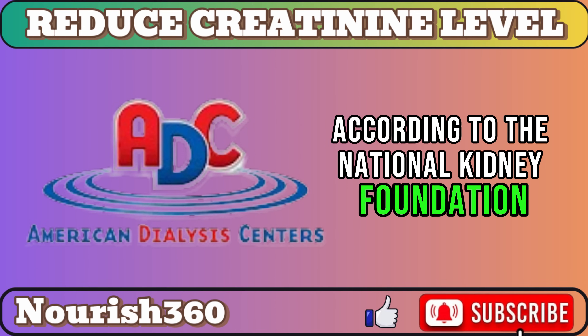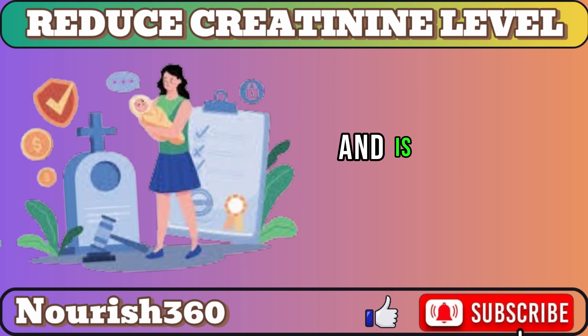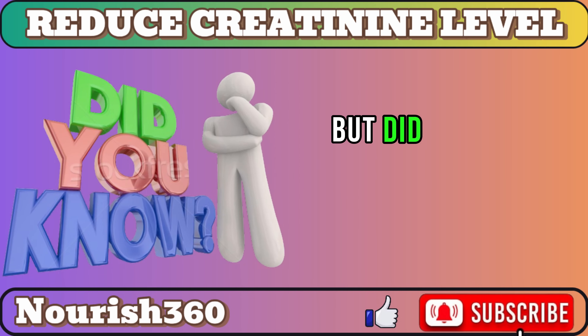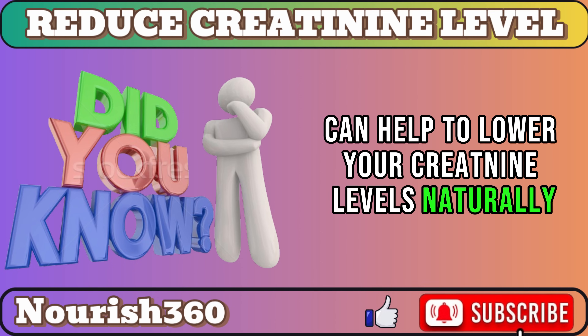According to the National Kidney Foundation, more than 20 million Americans have kidney disease, and it is the ninth leading cause of death in the United States. But did you know that eating certain foods can help to lower your creatinine levels naturally?